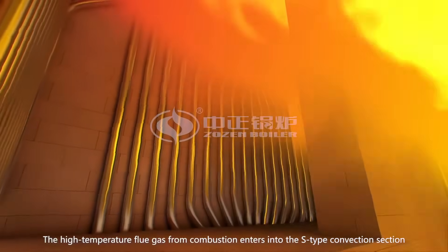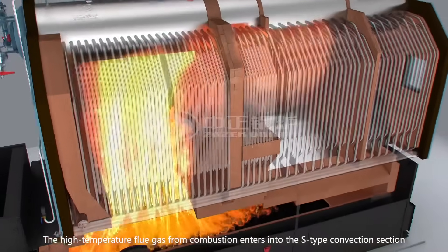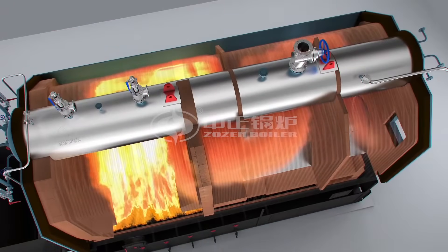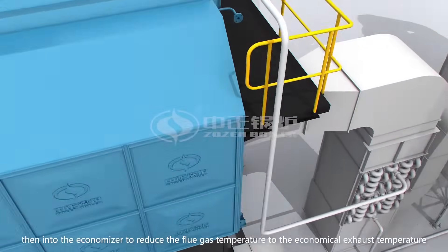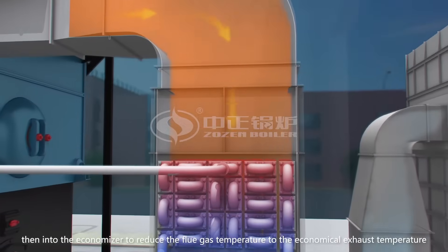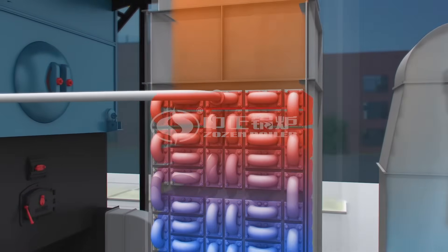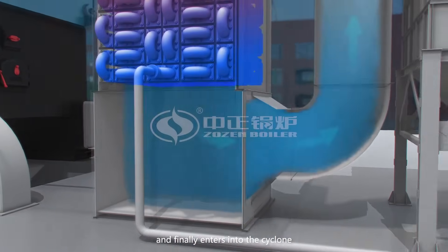The high temperature flue gas from combustion enters into the S-type convection section, then into the economizer to reduce the flue gas temperature to the economical exhaust temperature, and finally enters into the cyclone.